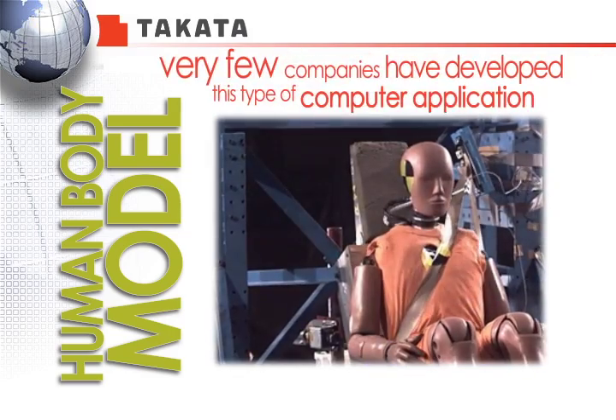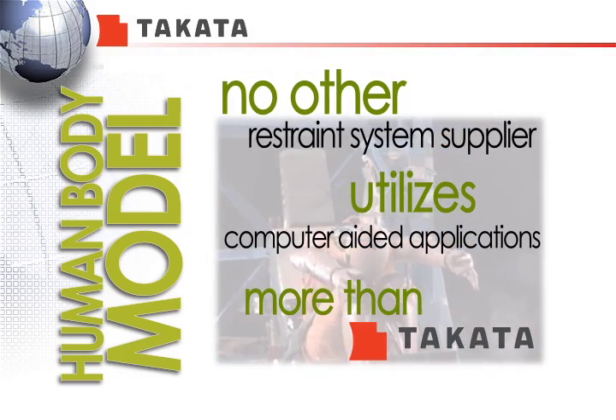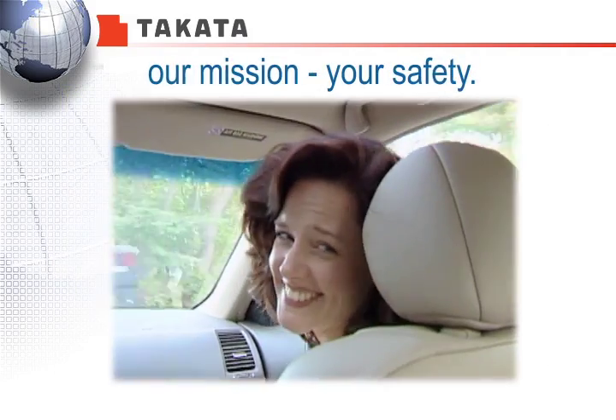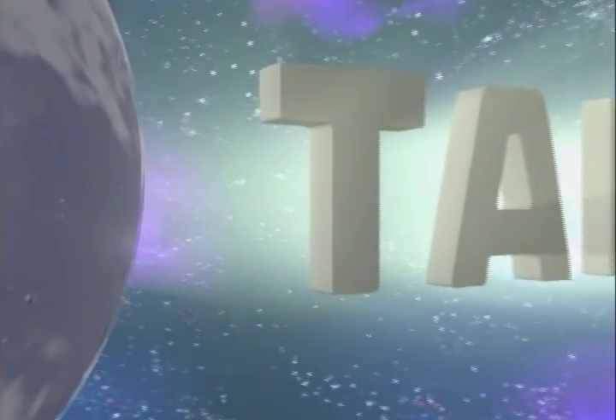Very few companies have developed this type of computer-aided capability, and no other restraint system supplier utilizes it more than Takata. That is because at Takata, our mission is your safety. If you have any questions, one of our Takata representatives will be pleased to discuss how this cutting-edge technology can support your mission as well.